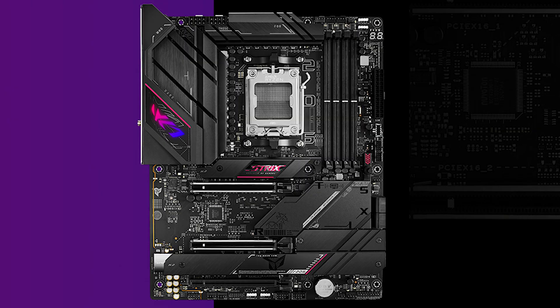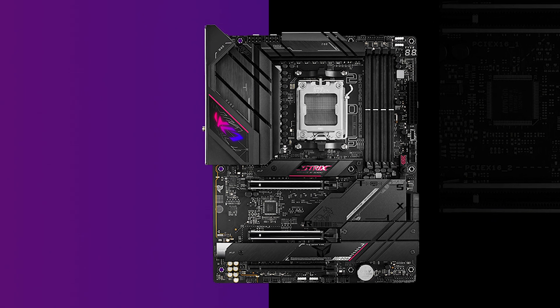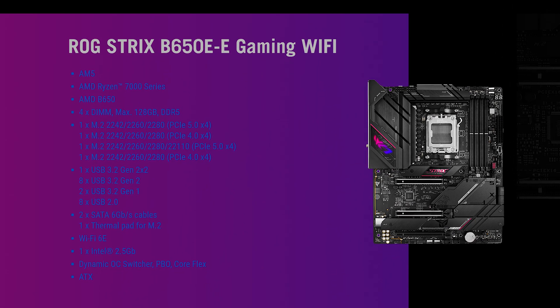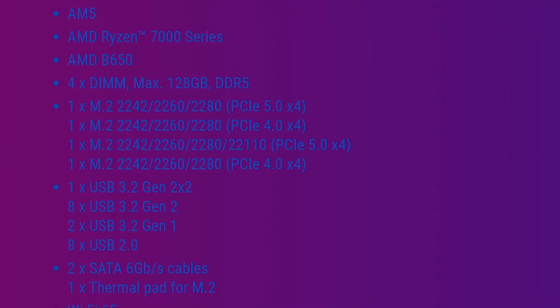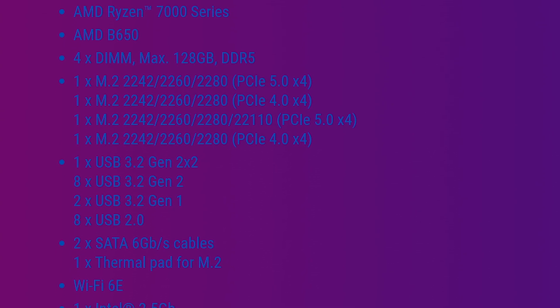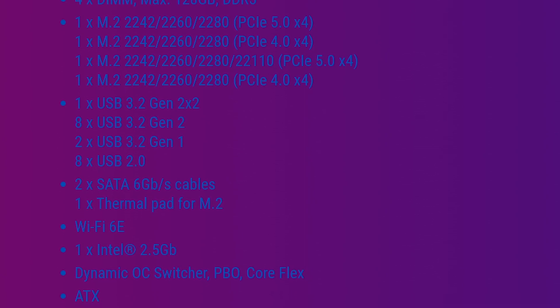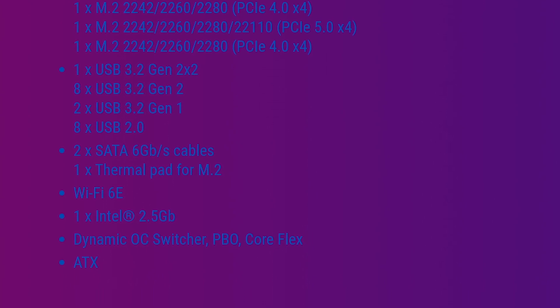We can't even fully utilize PCI Express 4.0 as it is, let alone PCI Express 5.0, so it's not a bad thing if the only thing on that motherboard is a graphics card. The ASUS B650 will have 128 gigabytes of max RAM capacity and up to 6600 megahertz DDR5 speed. The ROG Strix B650e will feature two M.2 PCI Express 5.0 x4 slots both running off the CPU. It will have USB 3.2 Gen 2x2, 8x USB 3.2 Gen 2, 2x USB 3.2 Gen 1, up to 8x USB 2.0, Wi-Fi 6E, and a 2.5 gigabit connection. It will also have dynamic OC switcher, PBO, and CoreFlex.